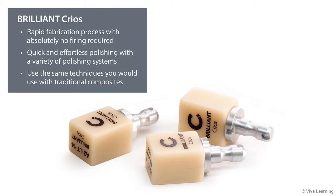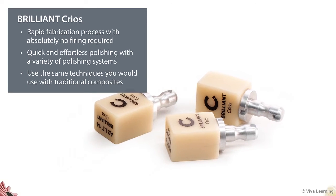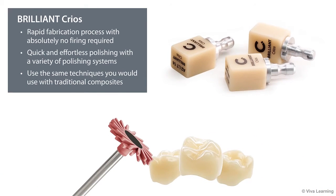Grinding without chipping is not the only handling advantage. With Brilliant Krios, you'll enjoy a rapid fabrication process with absolutely no firing required. You'll be able to polish the restoration quickly and effortlessly using your choice of a variety of polishing systems. And if the restoration requires modification, you'll be able to address the issue using the same techniques you would use with traditional composites.